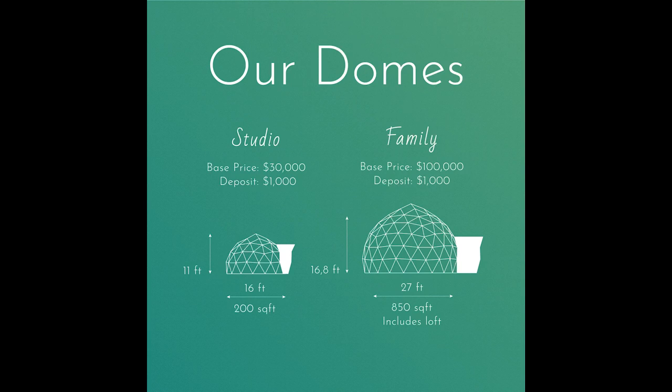GeoShip comes in two sizes. The family size is a 27-foot dome, 16.8 feet high in the center. The base floor is 572 square feet and the partial loft adds another 300 square feet — this will run $100,000. The studio size is a 16-foot dome, 11 feet high at the center, at 200 square feet for $30,000. Estimated production will begin in 2023.